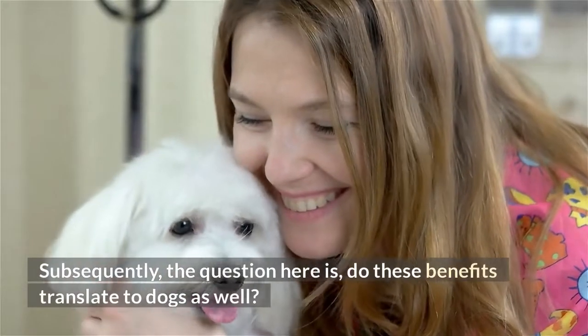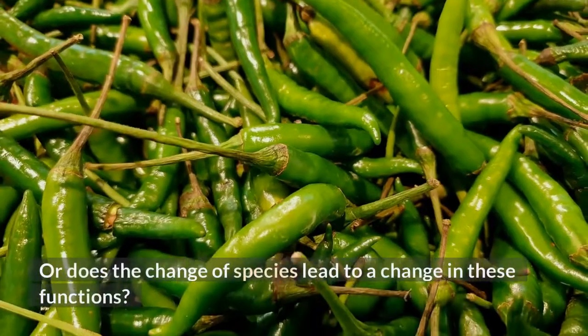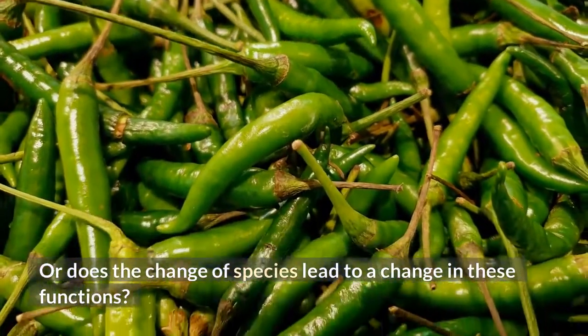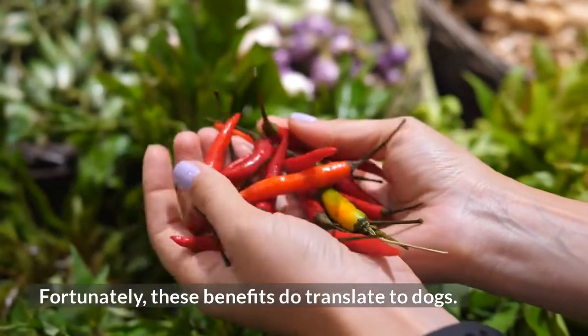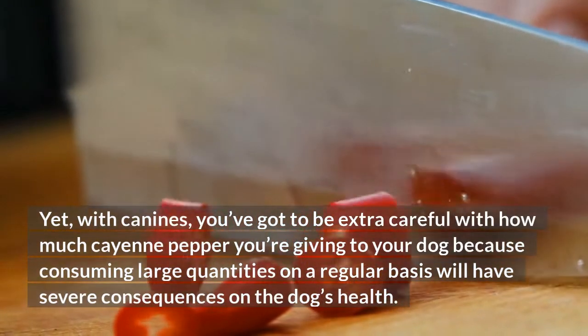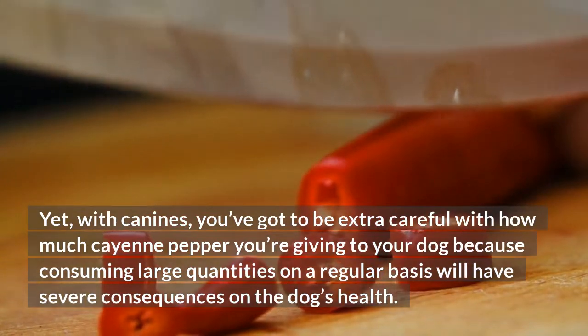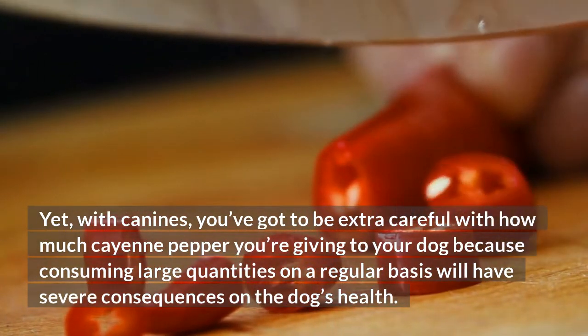Subsequently, the question here is, do these benefits translate to dogs as well? Or does the change of species lead to a change in these functions? Fortunately, these benefits do translate to dogs. Yet, with canines, you've got to be extra careful with how much cayenne pepper you're giving to your dog, because consuming large quantities on a regular basis will have severe consequences on the dog's health.